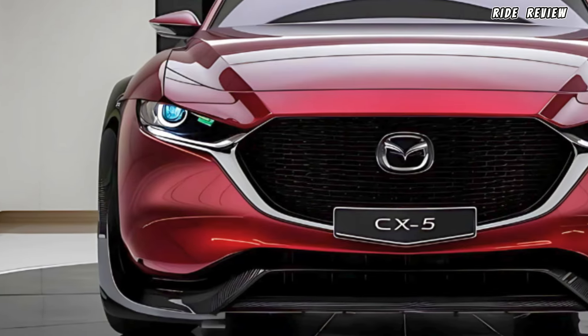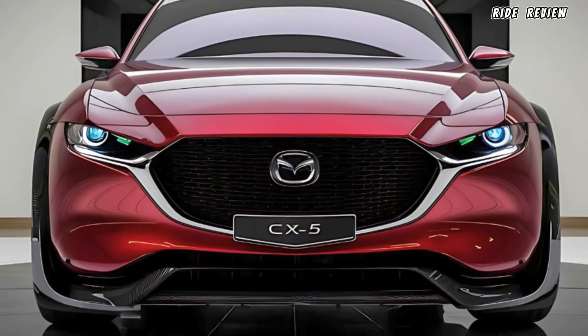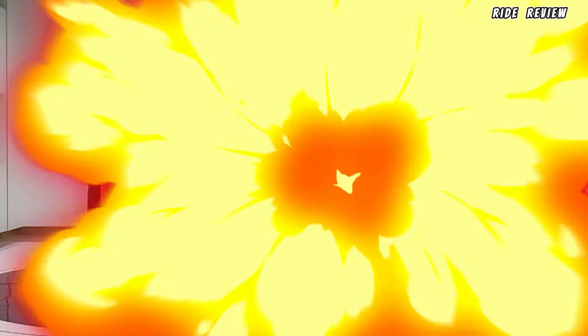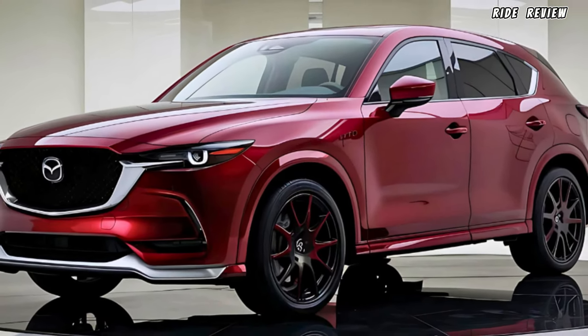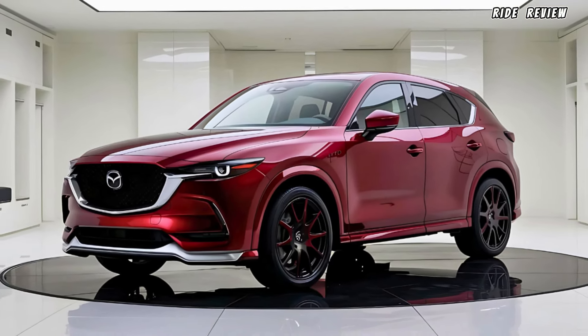That's it for today's overview of the 2025 Mazda CX-5. Don't forget to hit that subscribe button and come back tomorrow when we dive into its new turbocharged engine feature, where we'll see what makes it stand out in the competitive SUV market. Thanks for watching Ride Review, catch you next time.